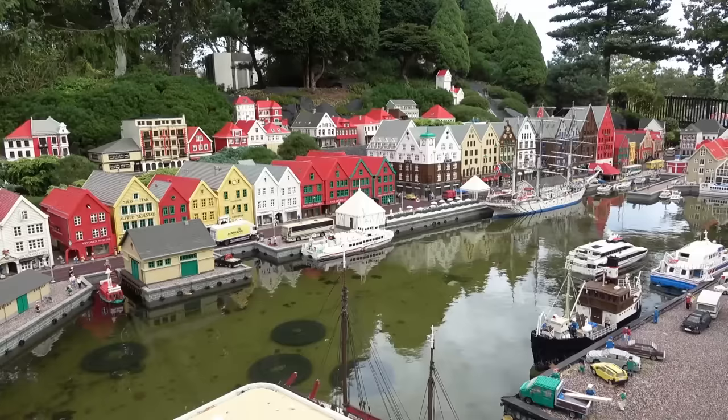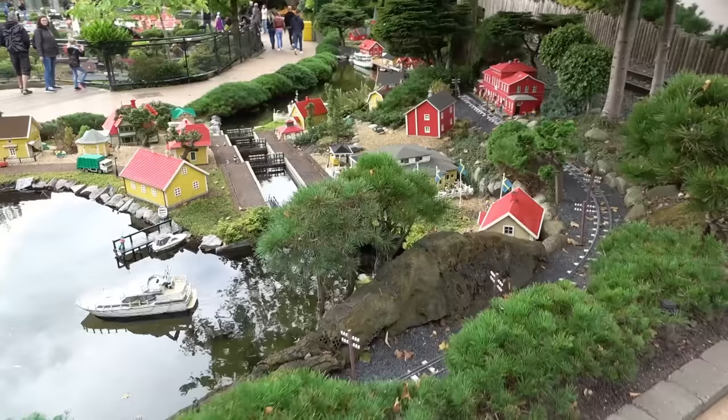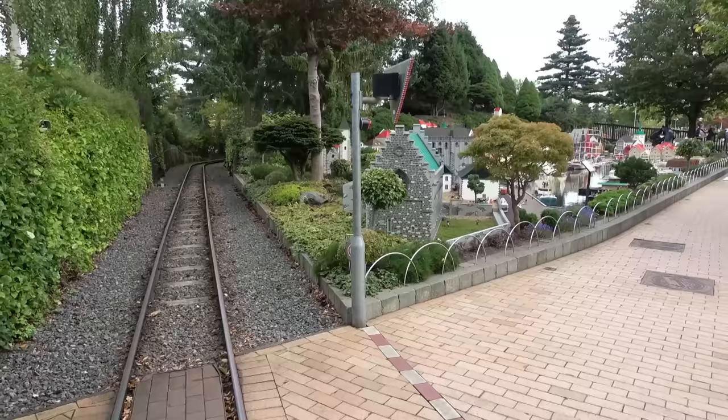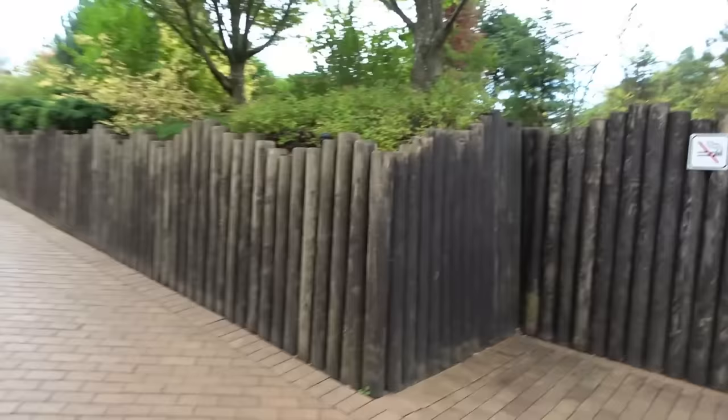Now I'm in the part of Miniland that's a lot higher than the rest of Miniland, so we can look down at it. There's a bunch of people in there but you can sort of see what I mean — I'm looking down at a different section. It's neat how it's layered, and then it looks like we can just keep going up. There are all these nice pathways making our way through Legoland while looking down at Miniland.